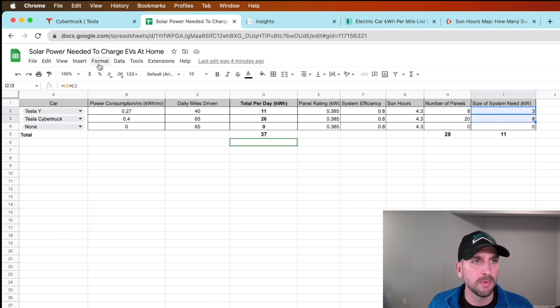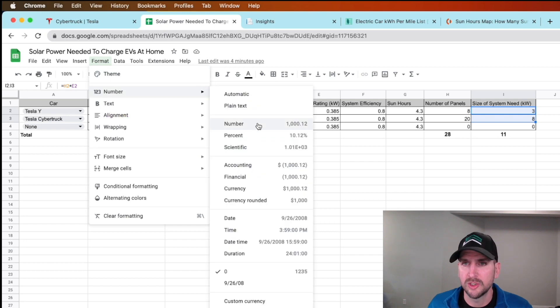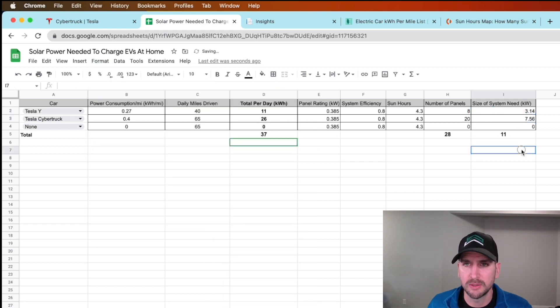For the system size, a 3.1 to 3.2 kilowatt system is what's needed just to charge the Model Y. For the Cybertruck, I need about 7.5 kilowatts. Bring those together and we're looking at about 11 kilowatts just for the two EVs.